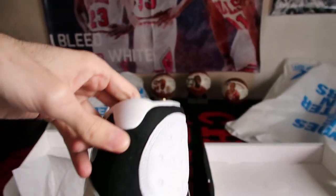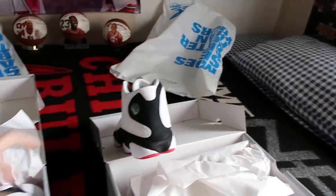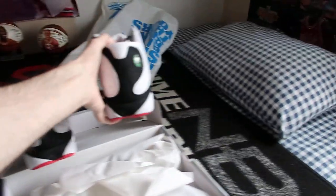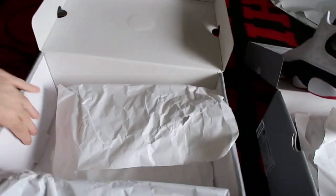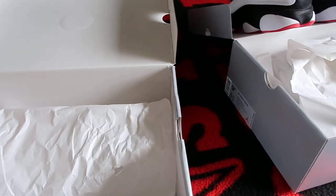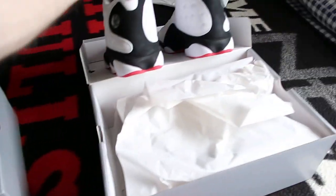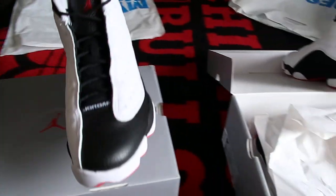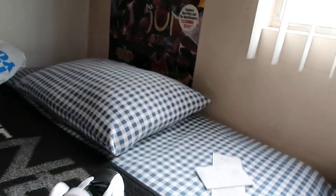My top two favorite 13s of all time, ever made, hands down. I cannot decide between these and the Flint 13s, which were last released in 2010. I'm still anticipating the next time those are going to come out, because I definitely plan on getting two pairs of those as well. It's already been eight years since they last released and I'm getting pretty anxious for those.